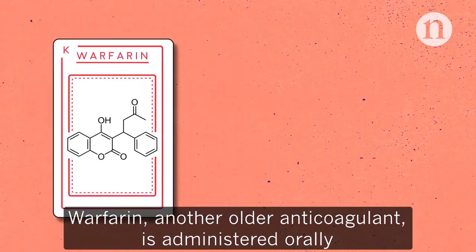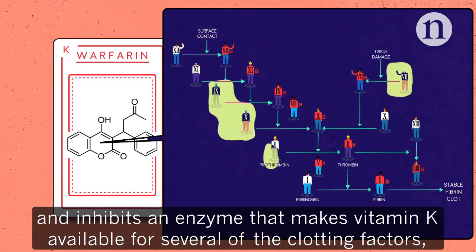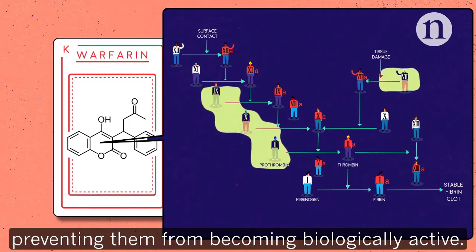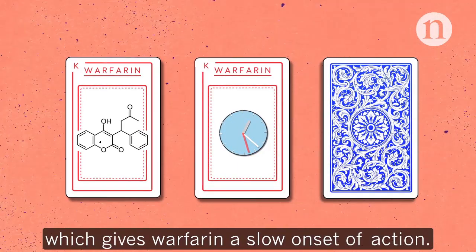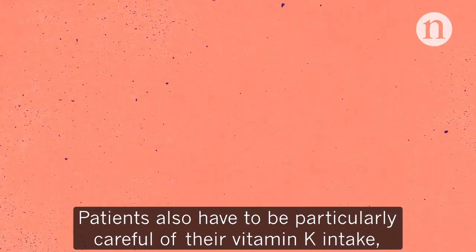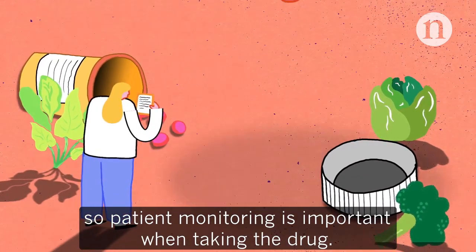Warfarin, another older anticoagulant, is administered orally and inhibits an enzyme that makes vitamin K available for several of the clotting factors, preventing them from becoming biologically active. However, it takes time for inactive forms to accumulate, which gives warfarin a slow onset of action. Patients also have to be particularly careful of their vitamin K intake, so patient monitoring is important when taking the drug.